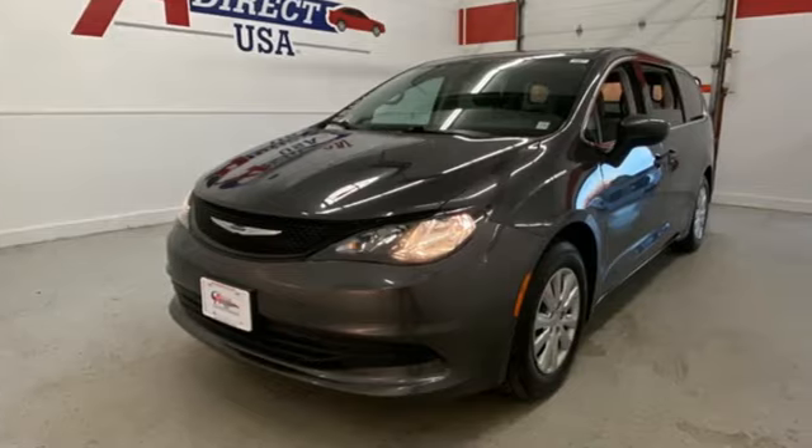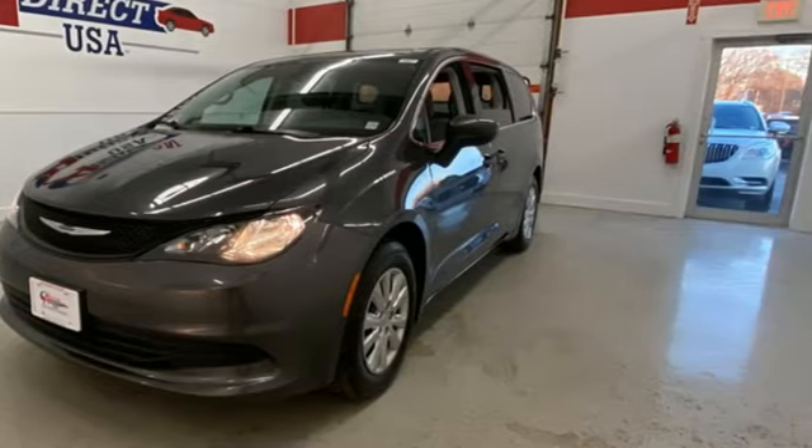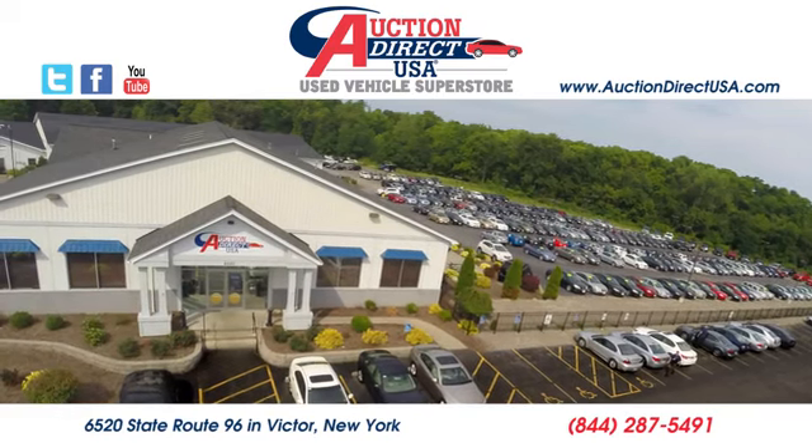Chrysler, where bold ideas merge with brilliant innovation. See it for yourself when you take it for a test drive. Visit today.